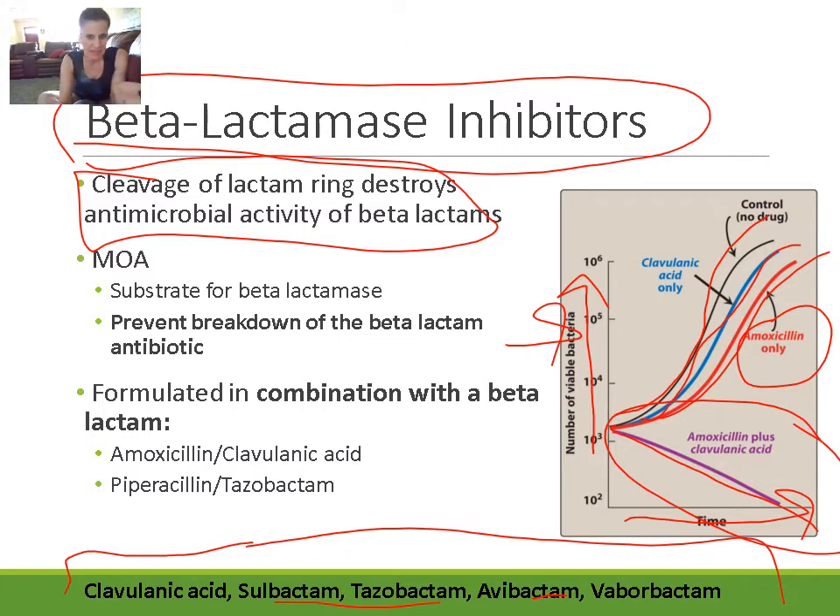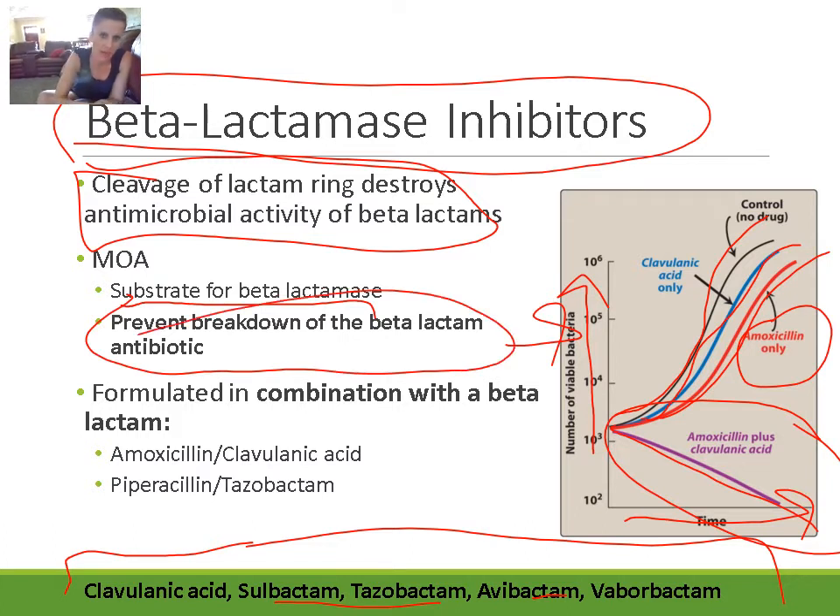Adding clavulanic acid allowed the amoxicillin to work — to destroy the bacteria without being eaten up by that enzyme. Beta-lactamase inhibitors act as a substrate for beta-lactamase: the drug binds to the beta-lactamase and inhibits it, so the enzyme cannot break down the beta-lactam antibiotic. That allows the antibiotic to do its job. Since beta-lactamase inhibitors aren't killing bacteria themselves, we formulate them in combination with a beta-lactam antibiotic.